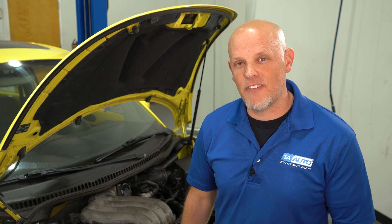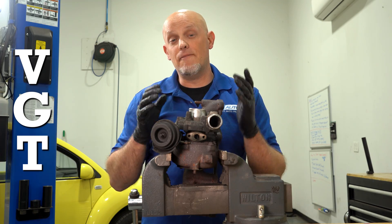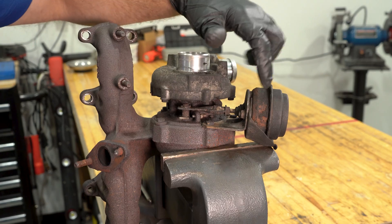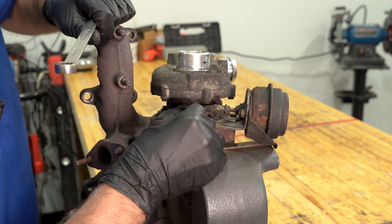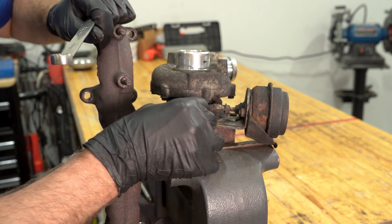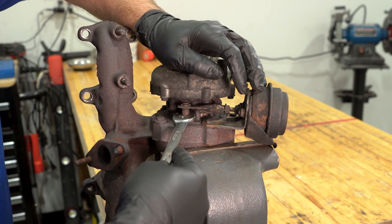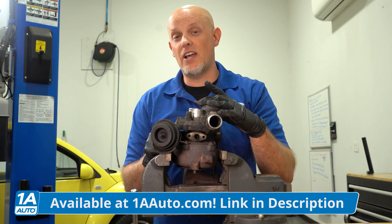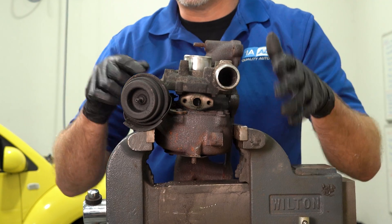Now that we've gone over some of the signs of a failing turbo, let's take a look at a turbo that we know has already failed. Here we have a turbo off a diesel engine, and this is a VGT turbo — that means it's a variable geometry turbo, which means there's vanes inside here that are going to vary to change the airflow. Right here we can see the vacuum actuator that actuates the vanes, and if we try to move this, it should move pretty freely, but I can't even move it with my hand. We suspect this turbo failed because of carbon buildup on the vanes, causing them to seize in place. So let's take it apart and see what's going on.